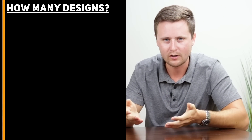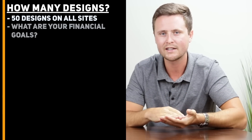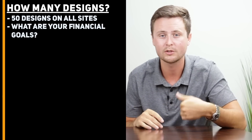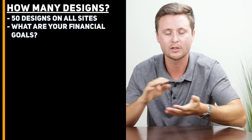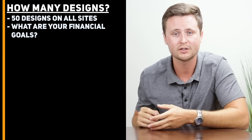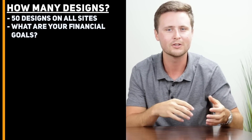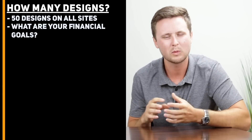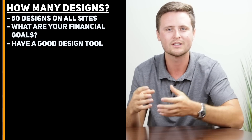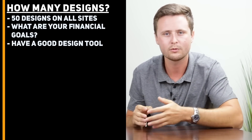Number eight: how many designs do you really need to make to succeed on print-on-demand? I recommend making at least 50 designs and uploading them to all three sites — that gives you 150 different listings, which is a great place to start seeing sales. Once you've done this, look at your financial goals and how much money you need per month, then run the equation to see how many listings you need. In my peak of uploading designs, I was doing about 50 designs per day. Once you have a good design tool, you can go very quickly and make a lot of great designs rather than using something like Photoshop that may take a lot of time.